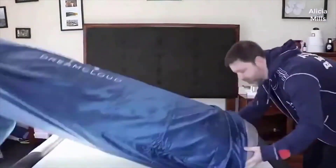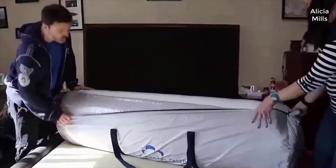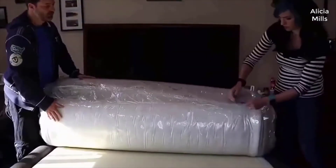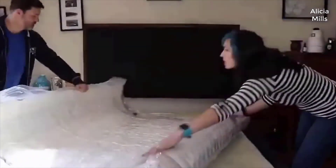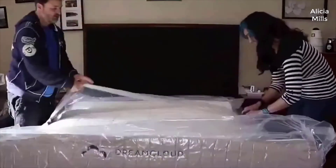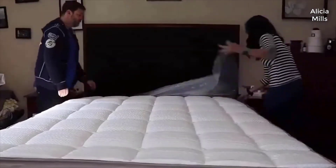We have another mattress to review — this one is from DreamCloud. It has a lot of layers: a cashmere top, gel-infused memory foam, quilted memory foam, natural latex, supporting memory foam, super soft memory foam, patent-pending coils, and then more super soft memory foam. Eight total layers, as opposed to the four or five of normal beds.